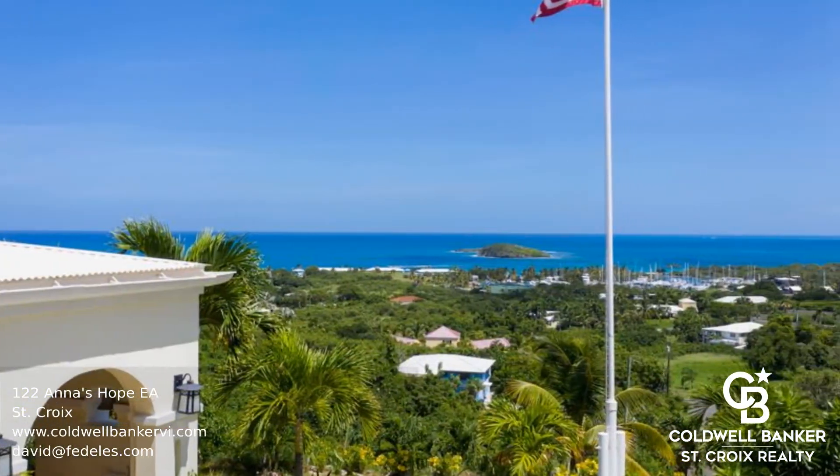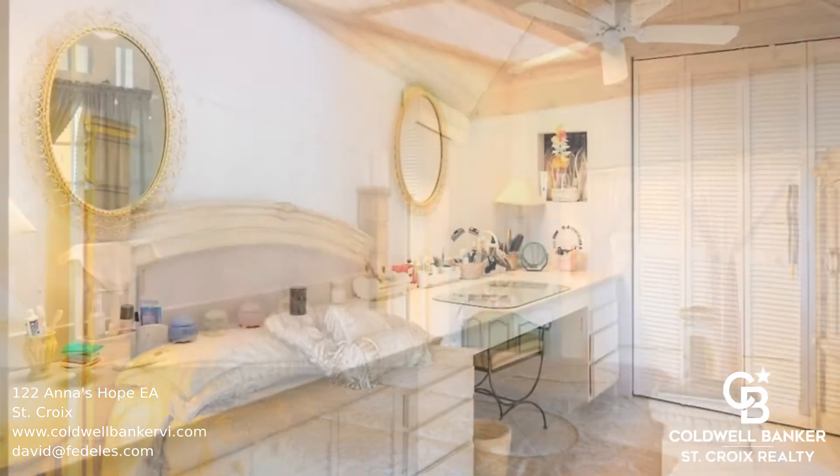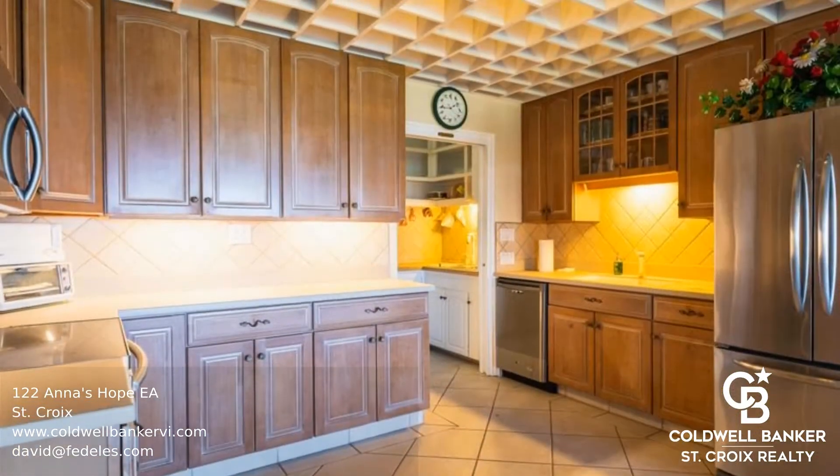This is a sprawling estate in Shoys which has been recently reduced to sell. Enjoy the breeze, endless views, and seclusion in a gated and guarded east end estate that captures the essence of St. Croix living.